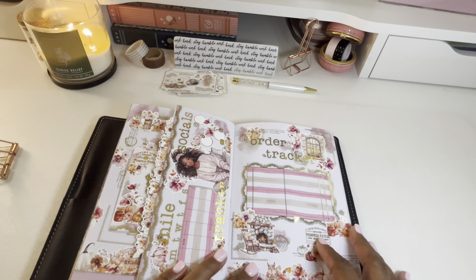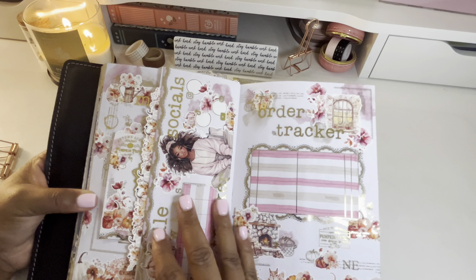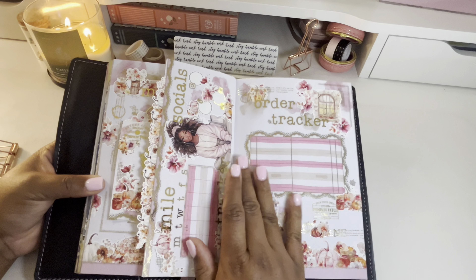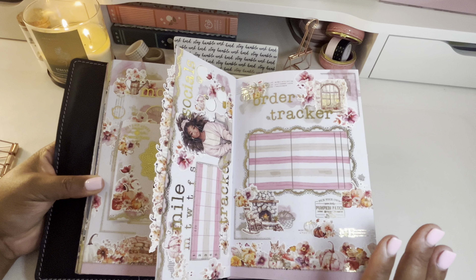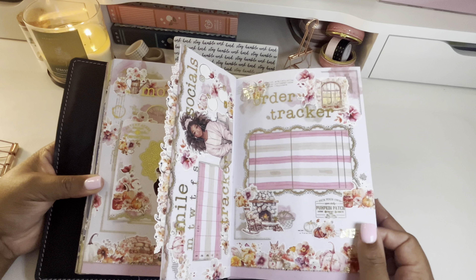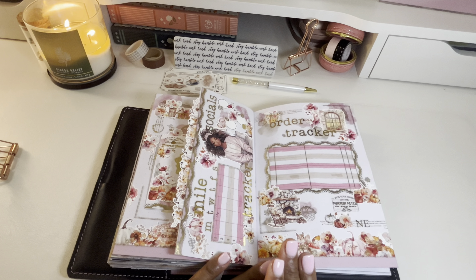Of course I have my order tracker set up. I cannot wait to do some sticker shopping this month — I know I'll be placing orders with Sadie Stickers, Paper Trail Plans, Taylor Made Creative, and all the rest of my favorite shops. I have this set up and ready to write down all of my sticker orders for this month.